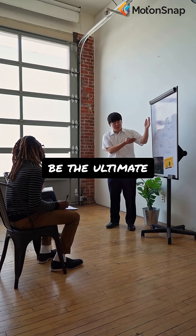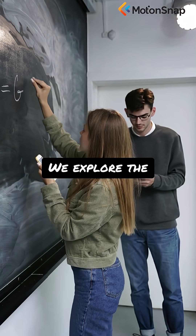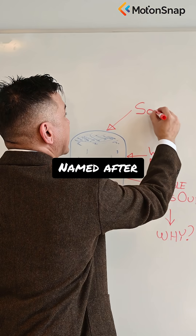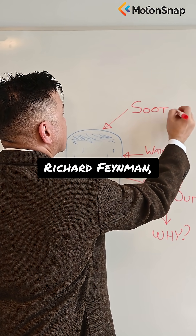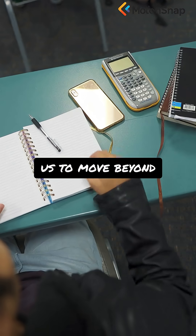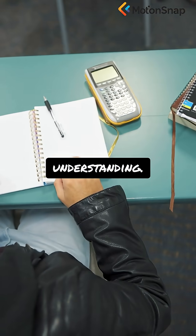Can teaching something to someone else be the ultimate way to learn and remember it yourself? We explore the powerful Feynman technique — named after Nobel Prize winning physicist Richard Feynman — a method that challenges us to move beyond passive learning and dive deep into true understanding.